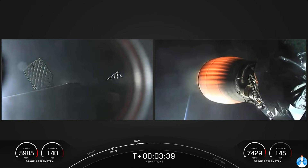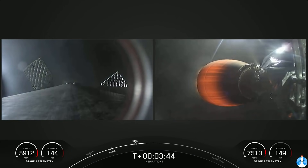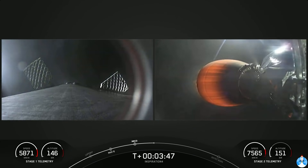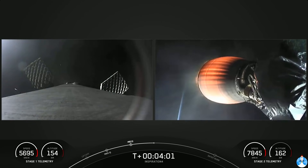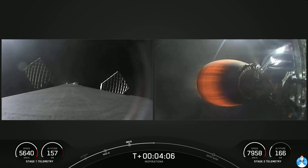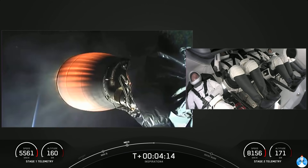Acquisition of signal, Bermuda. The left-hand side is a view from the top of our first stage looking down — that has already separated from the second stage and is making its way back to Earth. The velocity of the first stage is being tracked on the bottom left-hand side of your screen. On the right-hand side is a view of our second stage Merlin vacuum engine.